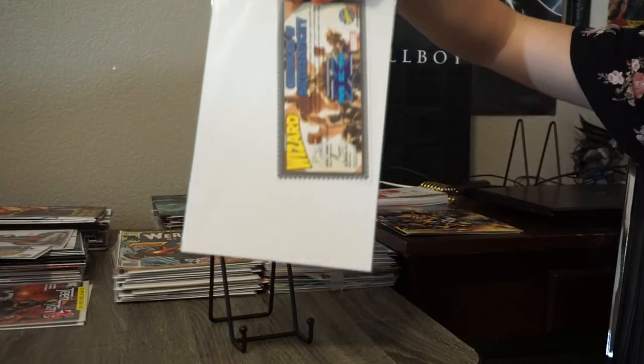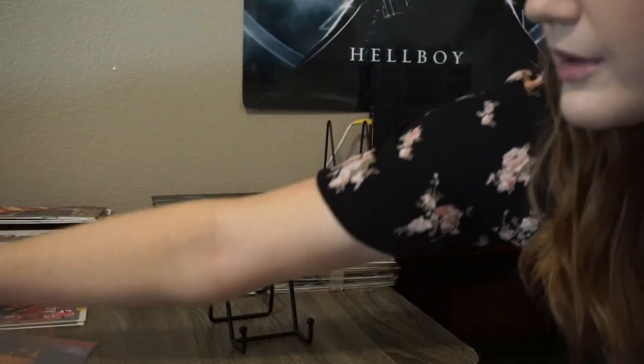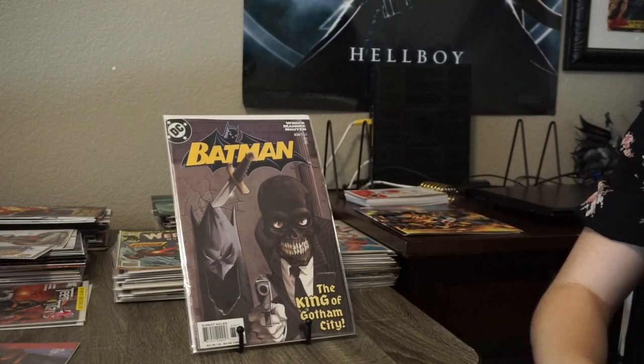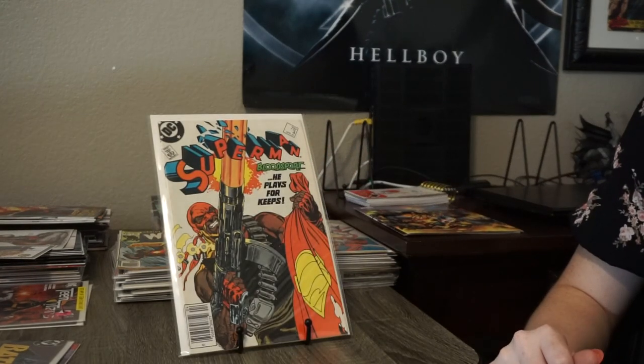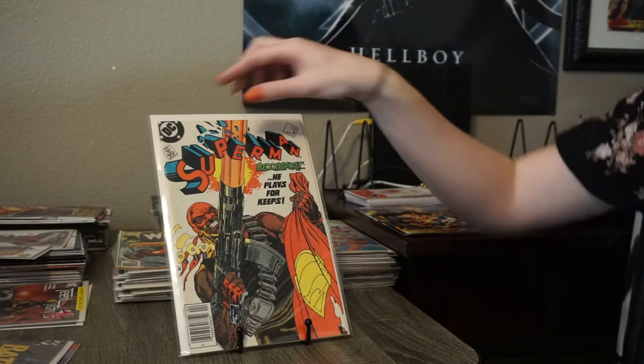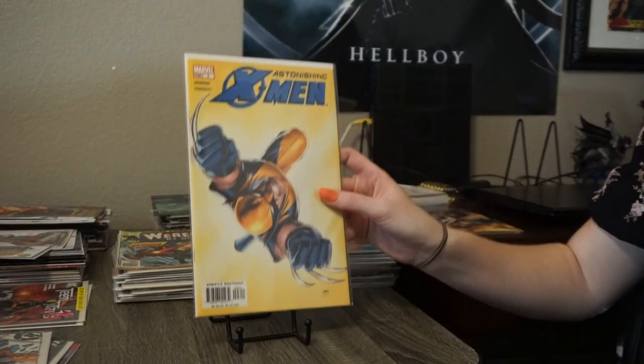We're gonna show you some of the comic books that we found in the new collection. Here's a really cool Ultimate X-Men Wizard one half — there's a cool little COA that comes with it, so that's a limited edition. And that's a really cool Batman 636 with a black mask. I'll give you guys a couple seconds to answer — first appearance of Bloodsport, which was the character that Idris Elba played in Suicide Squad.